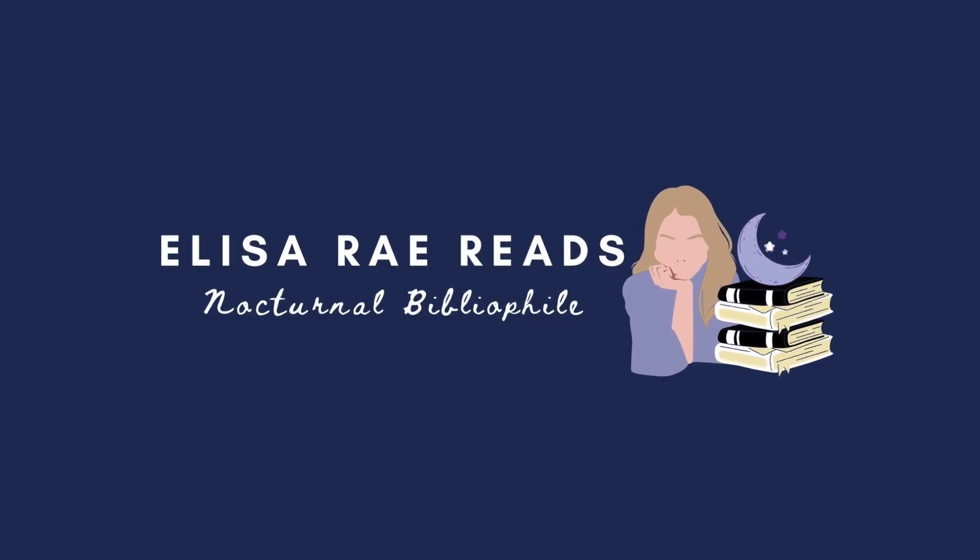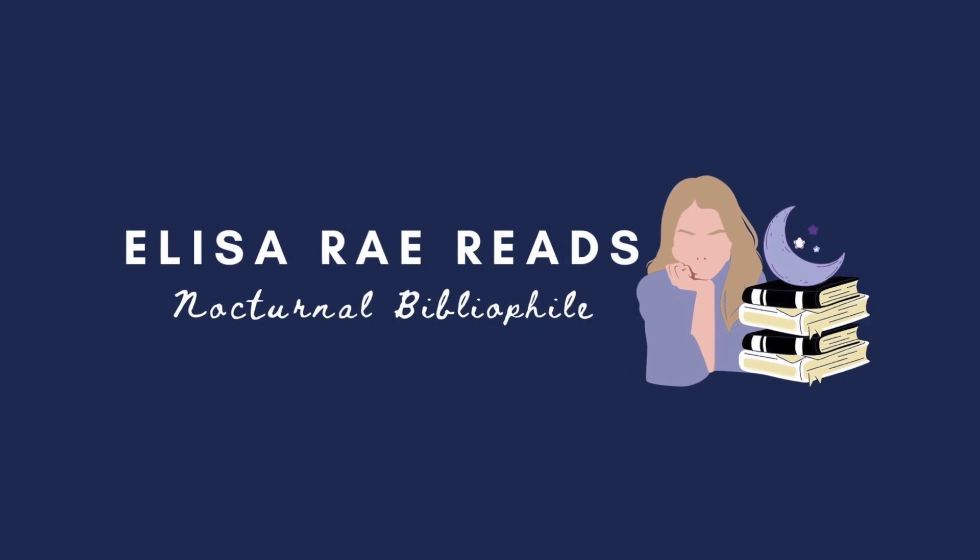Hi friends, welcome to my channel! As you can tell from the title, today I'm going to be trying my hand at a TBR game. Back in October I started playing around with the idea of starting my own TBR game. I wasn't sure what I wanted it to be like, but then I realized: what do I love even more than I love books? Taylor Swift. So I decided to create a TBR game around Taylor Swift.